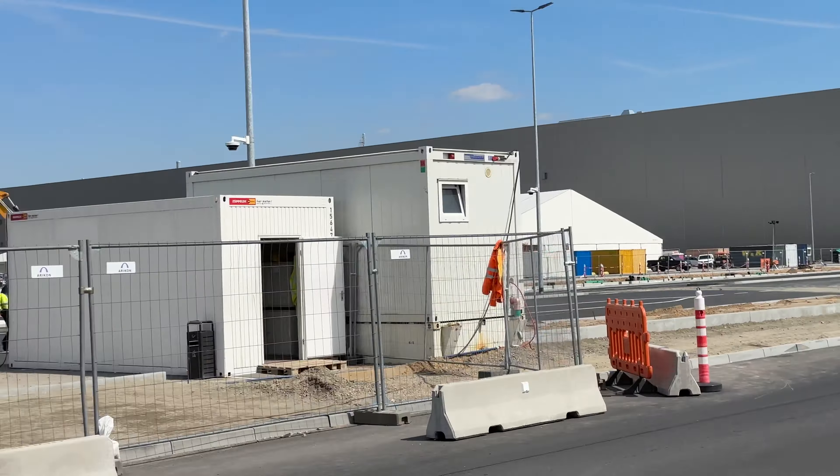Hier wird gerade sehr viel gebaut – die ganze Straßenanbindung hier an der Fabrik. Es ist immer noch eine große Baustelle, auch auf dem Gelände selbst. Hier vorne werden die Straßen fertiggestellt, und da drüben werden eine ganze Menge Bäume gepflanzt. Hinter der Factory entsteht demnächst noch der Erweiterungsbau – das Gelände wird sich also doppelt oder dreifach vergrößern.